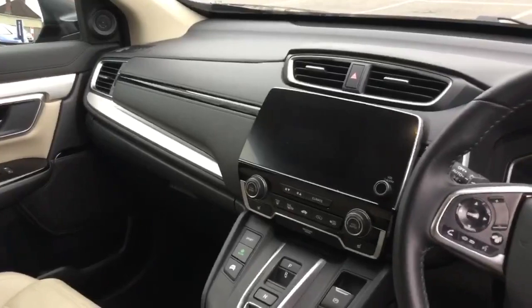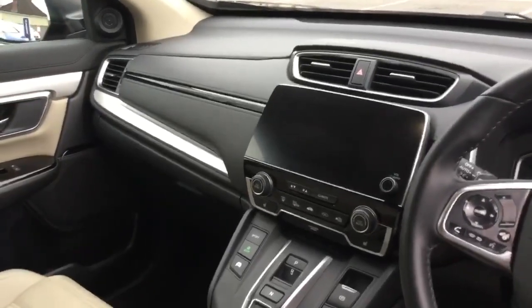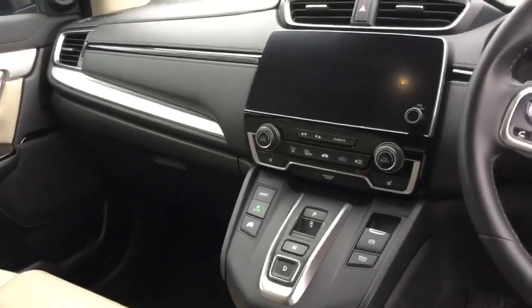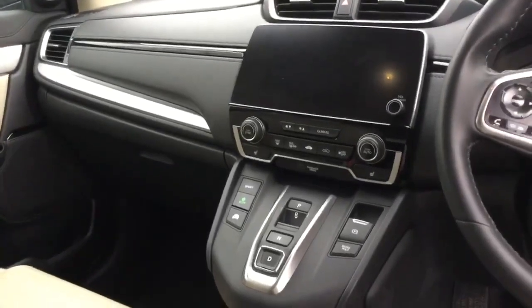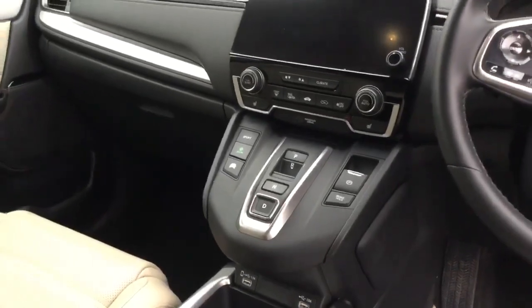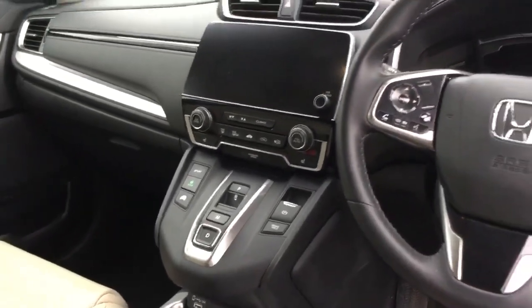The infotainment system includes Apple CarPlay, Android Auto, and satellite navigation as standard. Climate control is dual zone with heated seats in the front. The gear selector is there along with electronic park brake, brake hold, sport mode, econ mode, and EV mode.